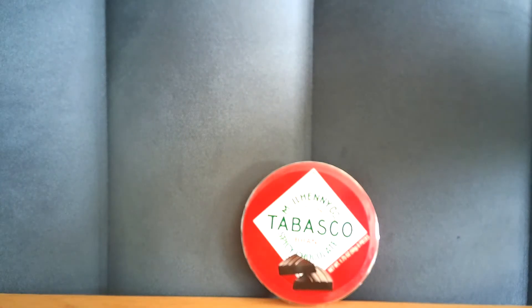I would give that, flavor-wise, a six. Heat maybe a two — it's not hot at all.